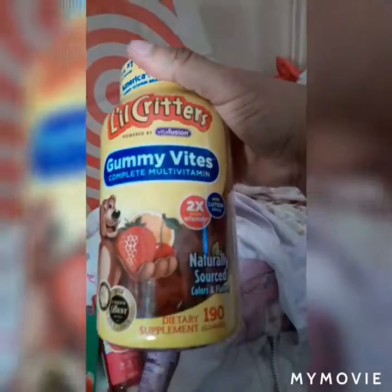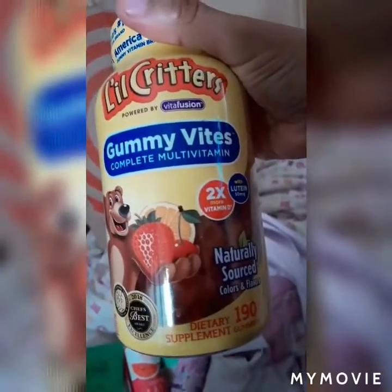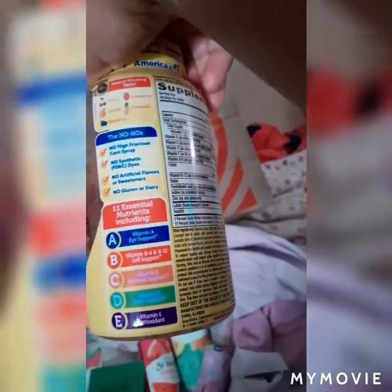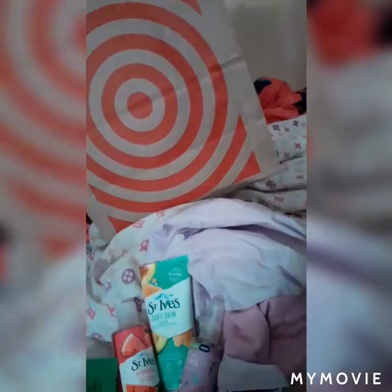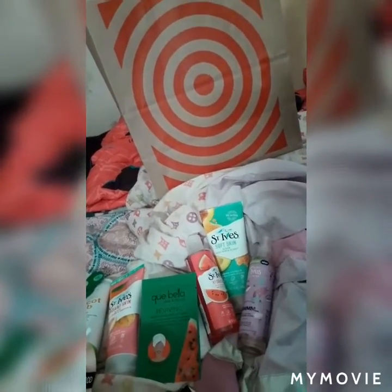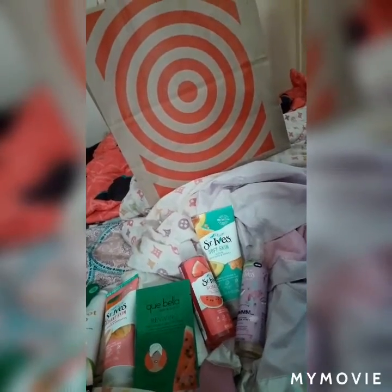Lastly, I got these Little Critter vitamins for Markaya as well. These are the complete multivitamins — they have omega-3s, vitamin C, vitamin D, vitamin E, all in them. These were $9.98 at Target. Zarbee's also makes vitamins now but they're expensive, like $13-$14. So if you want to go a little cheaper, get the Little Critters — they do just the same thing.